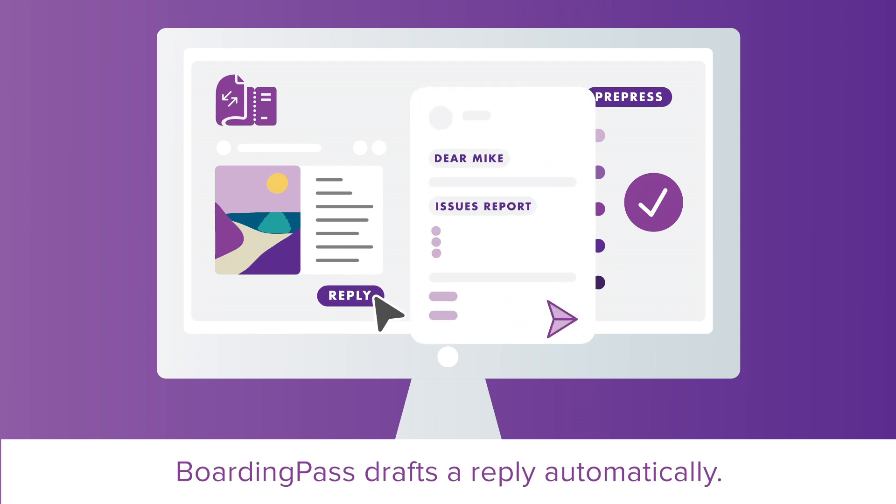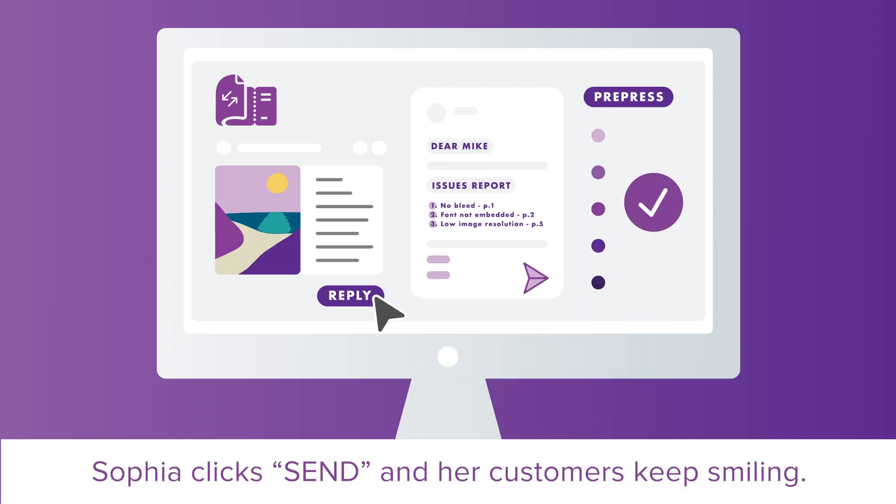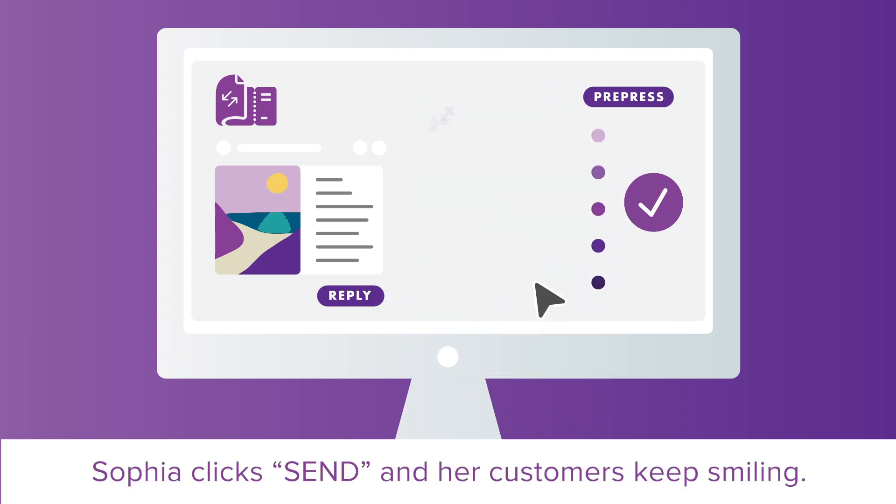Boarding Pass drafts a reply automatically. Her customers get a clear list of what they need to fix. Sophia clicks send and her customers keep smiling.